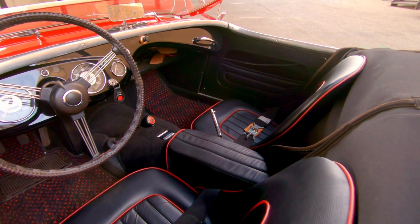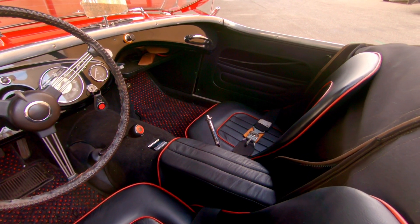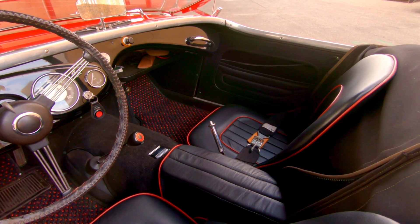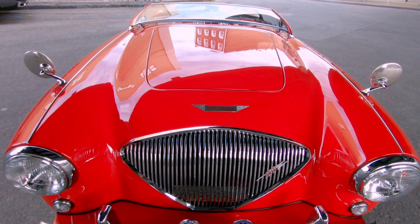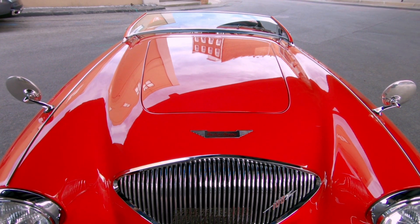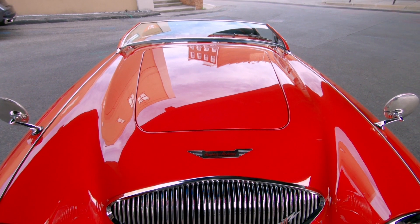They put a plate to block first gear so you couldn't put the car into first gear. So you started in second, third, or fourth, and the car doesn't care — it'll come off the line in fourth gear just fine.